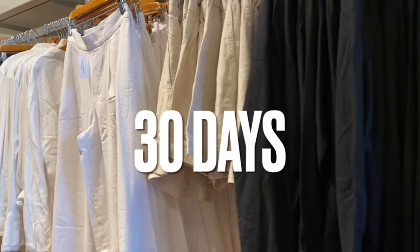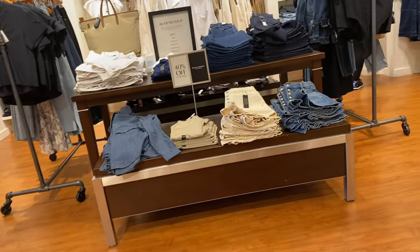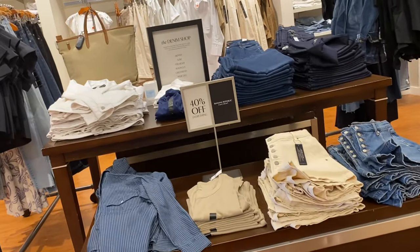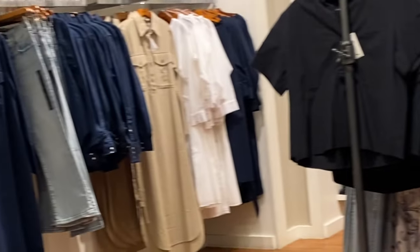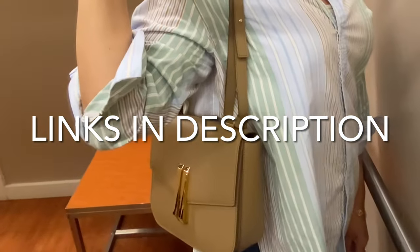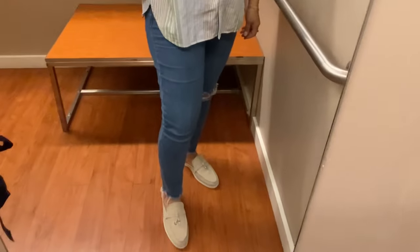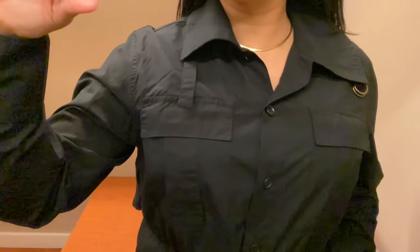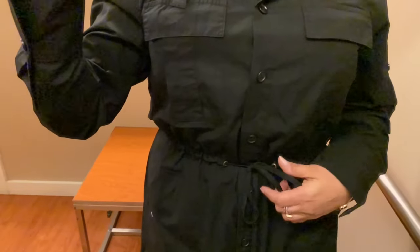Bring the item in the package it was delivered in and either your shipping or confirmation email, printed or just shown on your mobile device. My outfit of the day is this mango top from last year's collection. I'm wearing my Damilier London bag, Page denim jeans, and these very comfortable slip-on loafer mules.